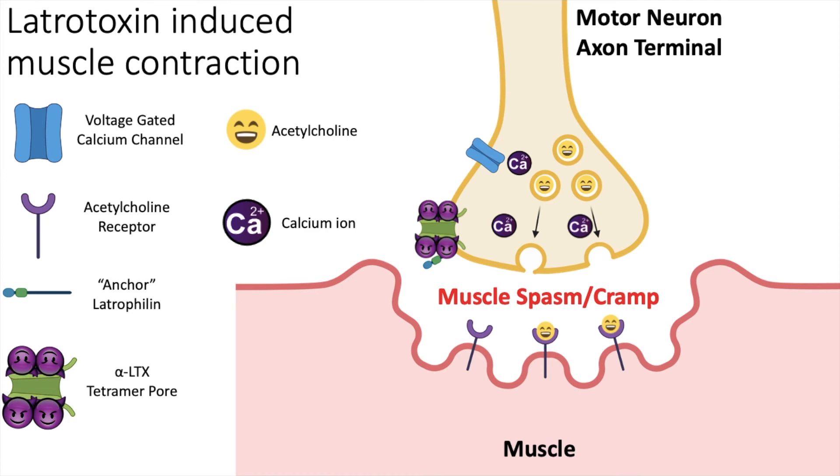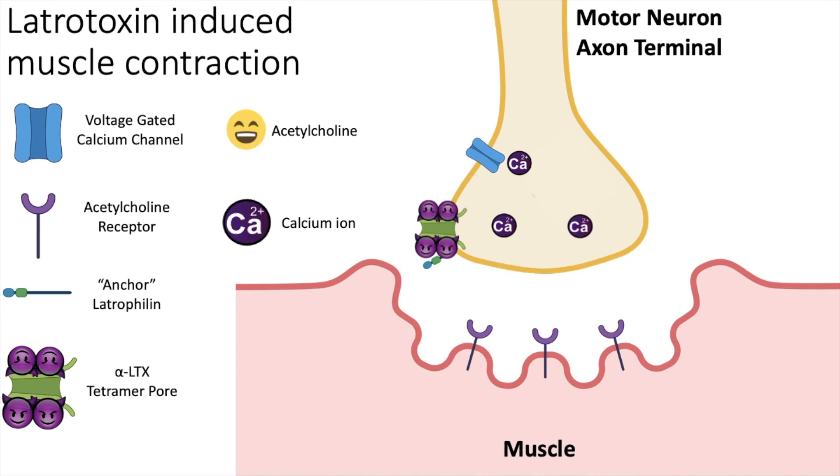This leads to continuous contraction of the muscle, which is the reason for the initial cramps and spasms following the bite. However, since the cells have a finite amount of acetylcholine molecules, after some time the constant release will eventually result in depletion of acetylcholine within the axon terminal. Once this happens, even though the terminal is filled with calcium, no more acetylcholine can be released, even when a signal from the brain arrives to activate these neurons. This leads to muscle paralysis, and will last as long as the latrotoxin tetramer pore remains in the membrane.